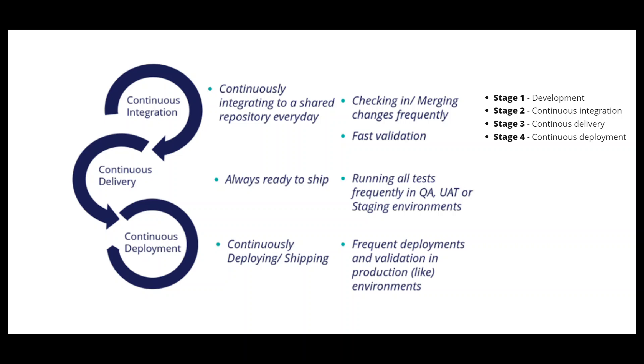You might have heard about something called the CI/CD pipeline — continuous integration and continuous deployment. Continuous integration enables the next best practice of continuous delivery, and successful adoption of continuous integration opens the opportunity for continuous deployment as well.